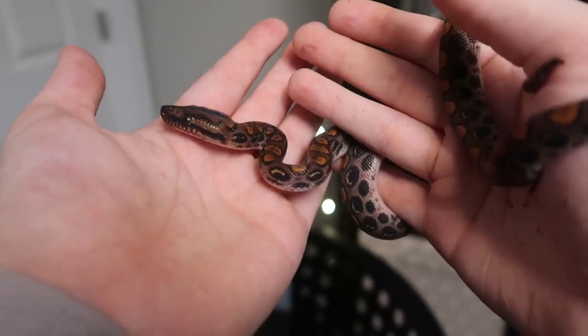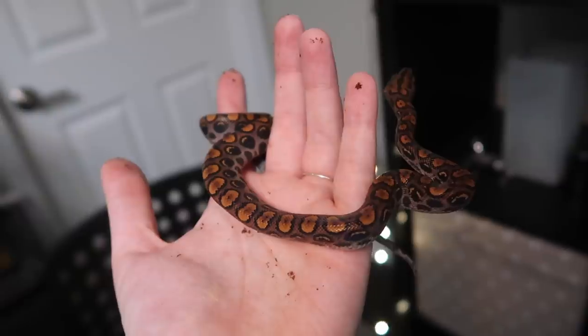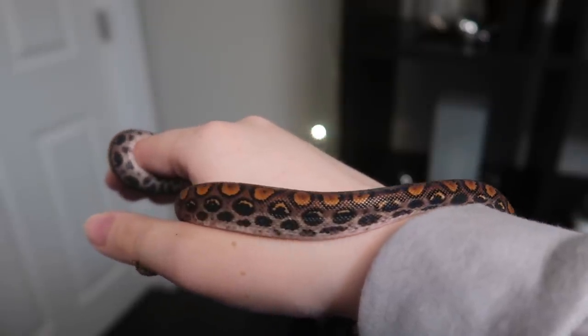Rainbow boas are a bit more advanced than a lot of the other snakes I own because they are quite a bit more sensitive to things like humidity and temperature. They do need very high humidity, especially as babies, or they actually risk dehydrating and drying out, so it's very important to monitor your humidity — and same with temperatures. They cannot really tolerate temperatures as warm as a lot of other snakes because that can contribute to dehydration. While Richard is just a very tiny rainbow boa right now, one day he will be quite large — around five to six feet long as adults — and he'll get quite a bit thicker too.